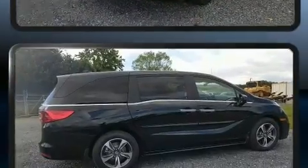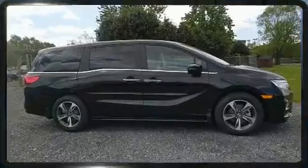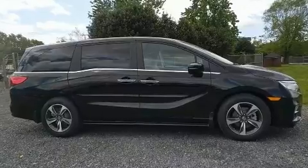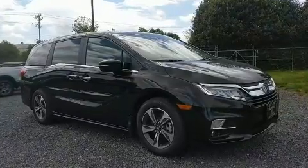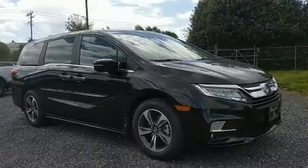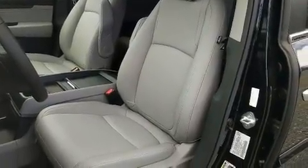Third row seats expand the maximum passenger capacity to eight. Rear LCD monitors provide entertainment that your passengers will appreciate no matter how far the drive. Adaptive cruise control maintains a preset distance behind the car ahead of you, simplifying highway driving.